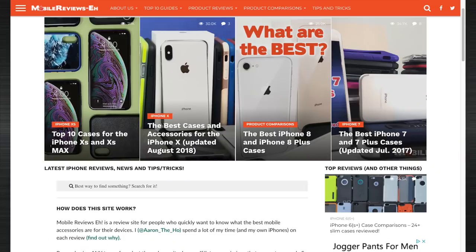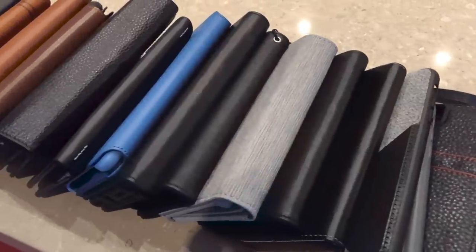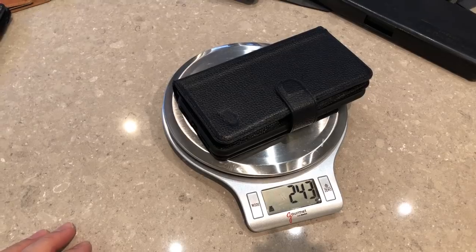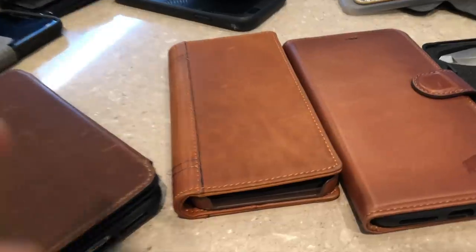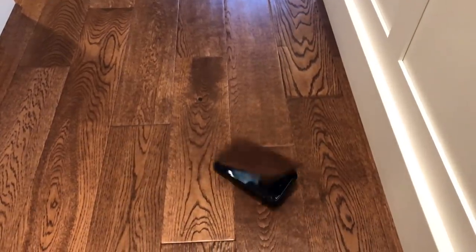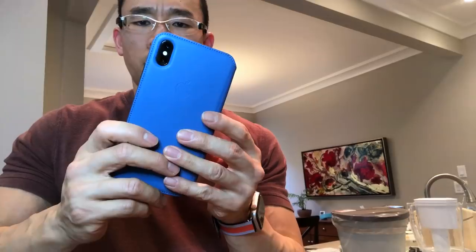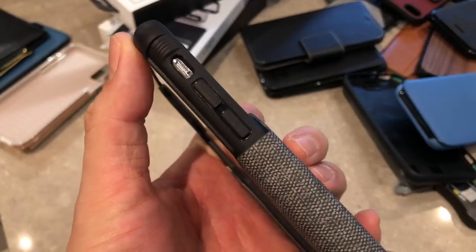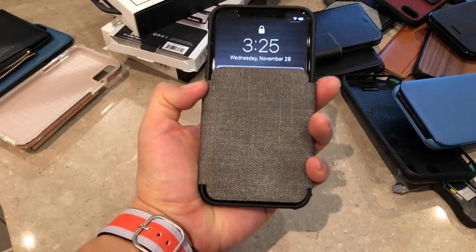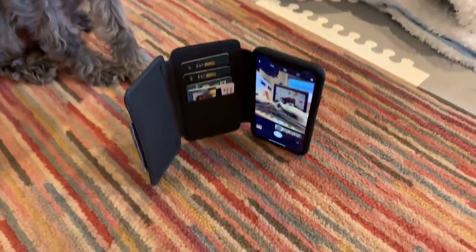I constantly update my top 10 list on my website, so depending on when you're watching this, do check out my site for the most up-to-date list. In the next few minutes, I'm going to show you cases based on my ranking system: how bulky the product is in relation to the iPhone, materials, fit, and texture. For protection ranking, I'll note how well it performs during drops and screen protection. For accessibility, I check camera use, buttons, one-hand handling, Qi charging compatibility, and most importantly for wallet cases — how many cards and cash it can hold.